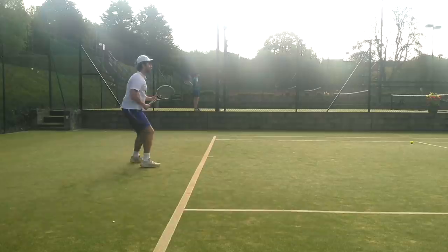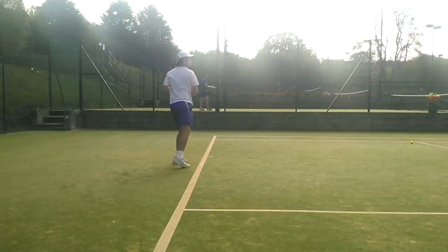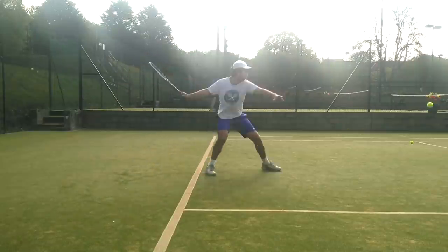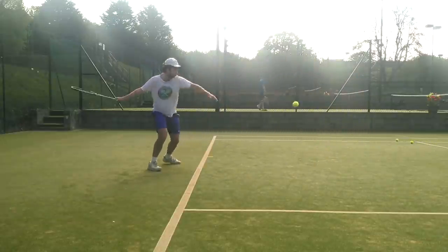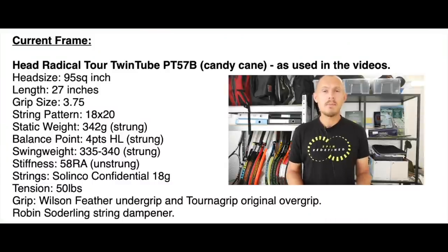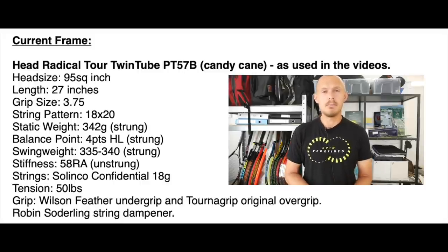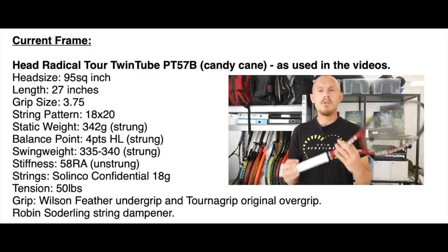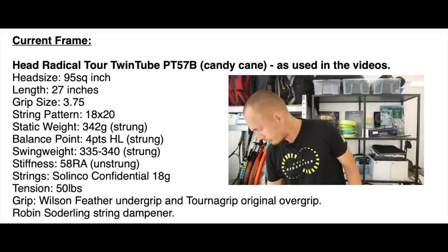Charlie hits a really modern type of stroke with a really heavy ball, and he does it with an old, low-powered, plush-feeling frame — the Candy Cane. It's the PT-57 mold, which became the Head Pro Tour, still used on tour by Murray, Popperin, Karatsev, and many other players. It's a beautiful frame in all its different paint jobs, and just a brilliant frame for control.